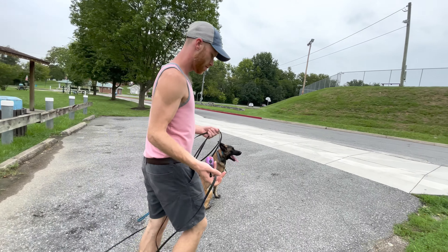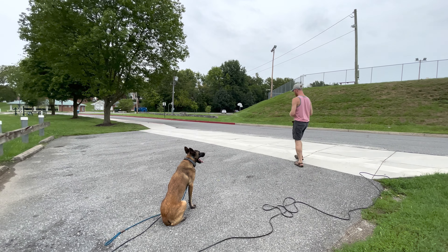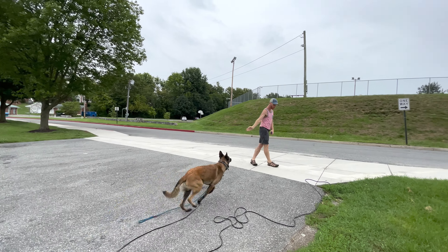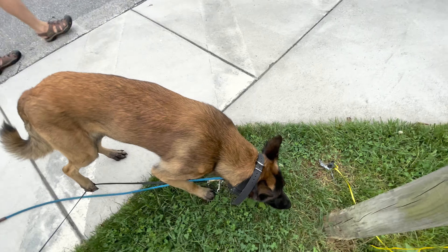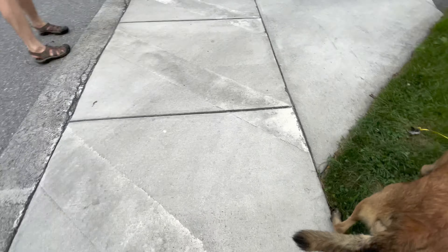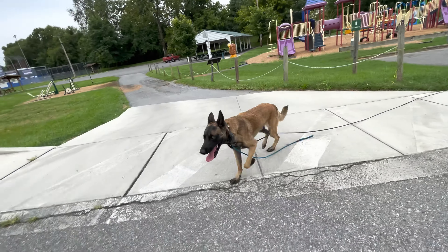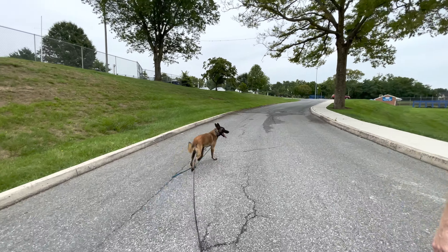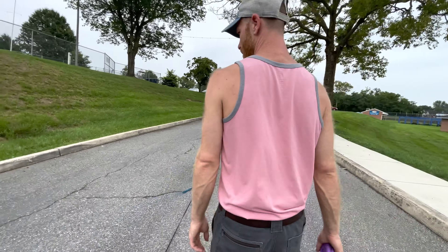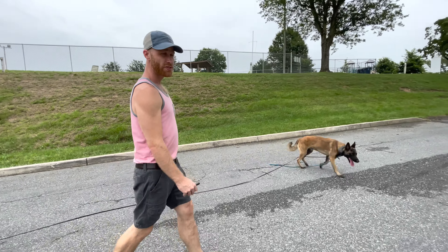I corrected him on that because it was too slow. Good boy. This is looking good, my man. He's not interested in running away from us, and I really like that. He sees us as his family, as a unit.